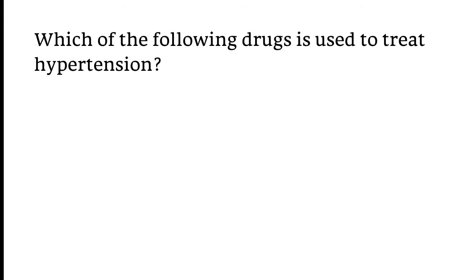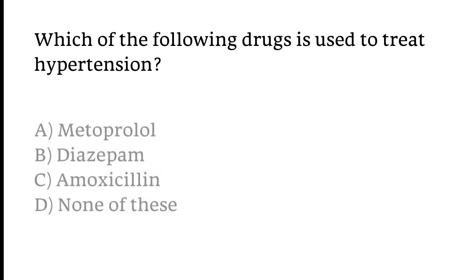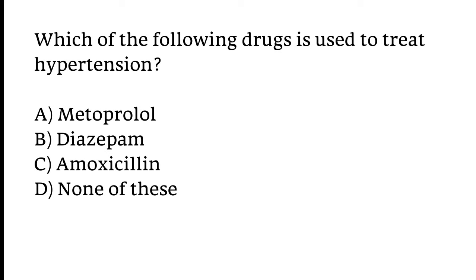Which of the following drugs is used to treat hypertension? Options: Metoprolol, Diazepam, Amoxicillin, or None of these. The correct answer is Option A — Metoprolol is used to treat hypertension.